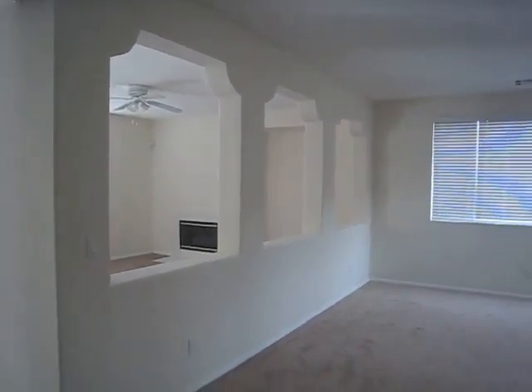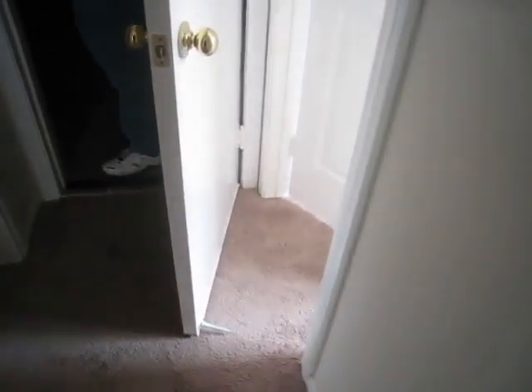This house has been rehabbed, so all this carpet and paint are new. I know I'm in the kitchen — it's got some scuffs in it, but that's a big thing.